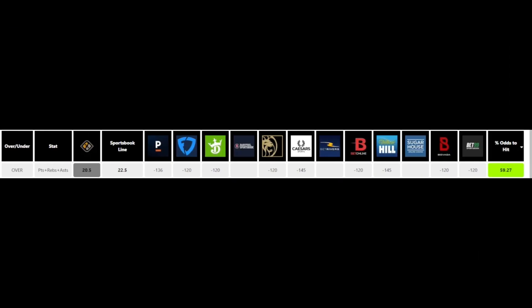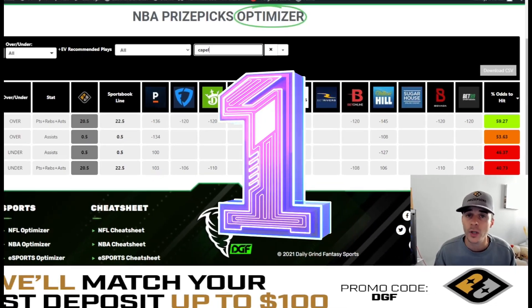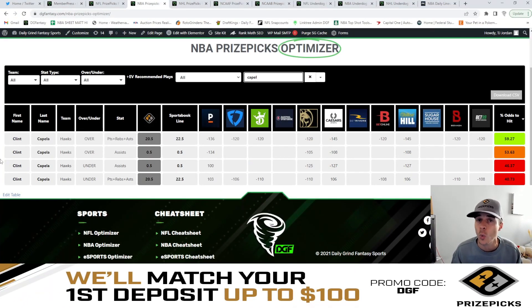My favorite value play on the board is the over of 20.5 points, rebounds, and assists. The sportsbook line for this is currently set to 22.5 with juice on the over, so you're getting that two PRA discount over on PrizePicks, and we're looking at a 59.3% chance to hit the over. My favorite value play on the board is Clint Capella over 20.5 points, rebounds, and assists.